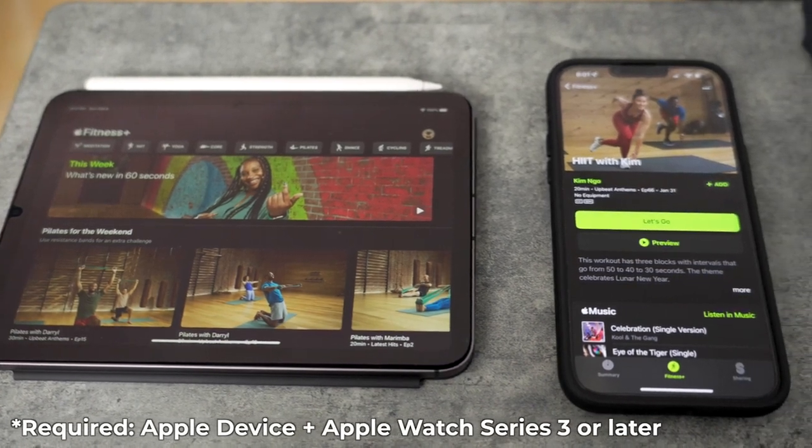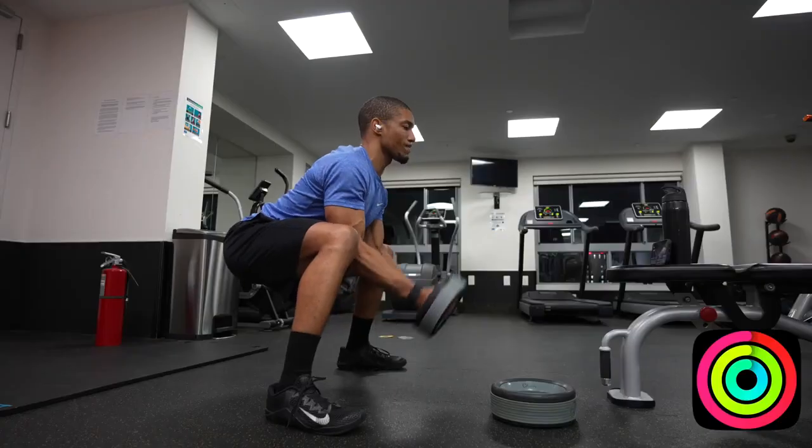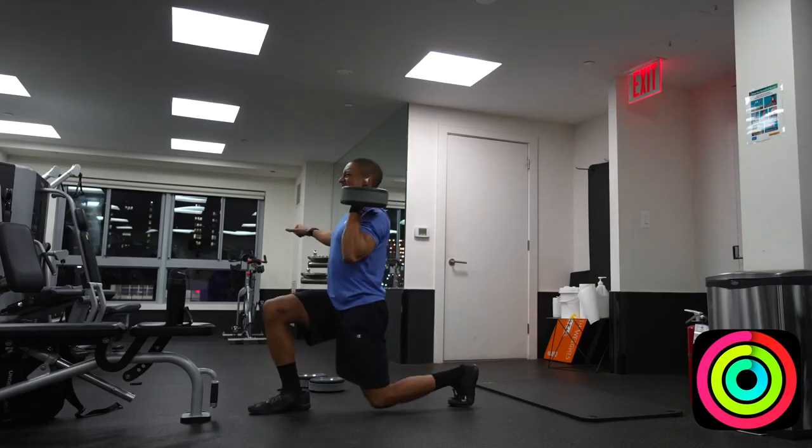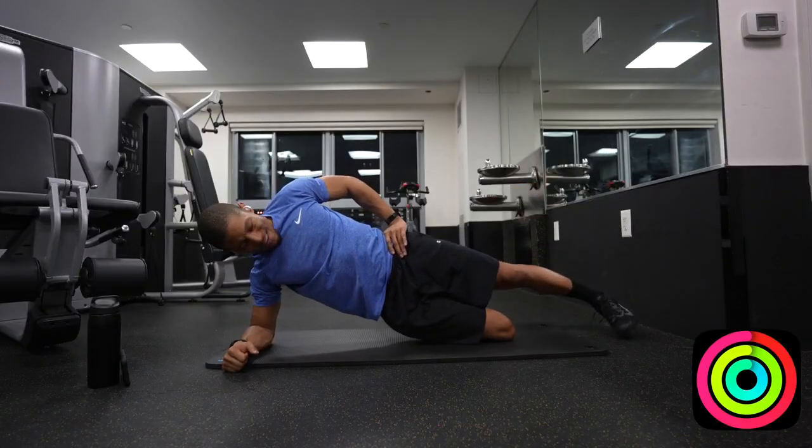This does lead me to the one negative knock on Apple Fitness Plus, which is it's only accessible through Apple devices, and it only works if you have an Apple Watch Series 3 or later. But other than that, there's really no major issues. It's reliable, it's updated weekly, and it could literally be the only workout app that you need to stay fit at any time and at any location.